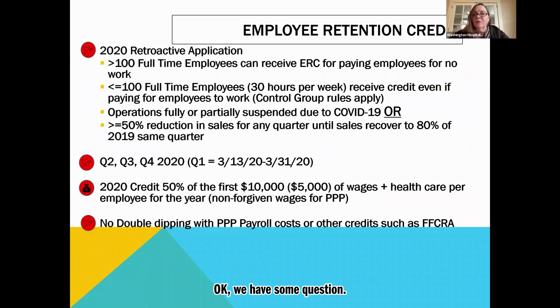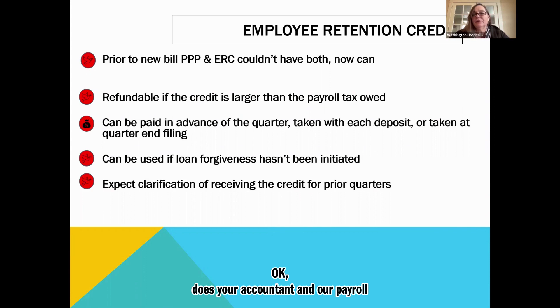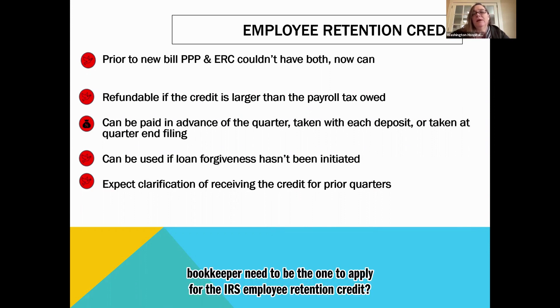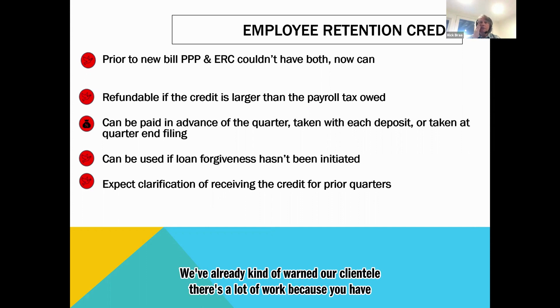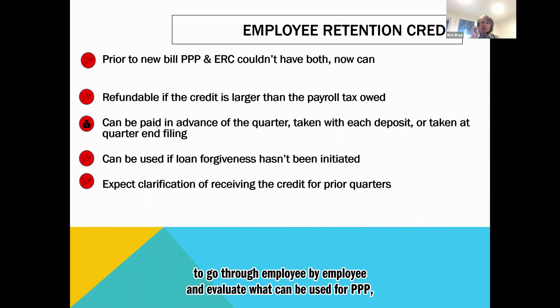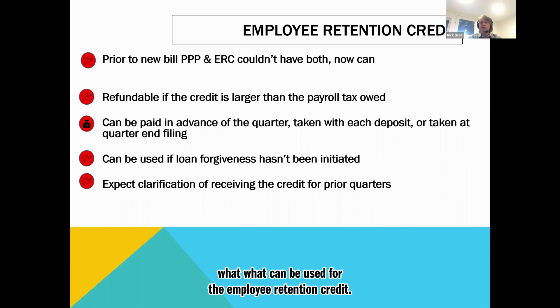Question: does your accountant or payroll bookkeeper need to be the one to apply for the IRS employee retention credit? No, you can do it yourself. But it's going to take a lot of work. You have to go through employee by employee and evaluate what can be used for PPP and what can be used for the employee retention credit. It's not a snap of the fingers.